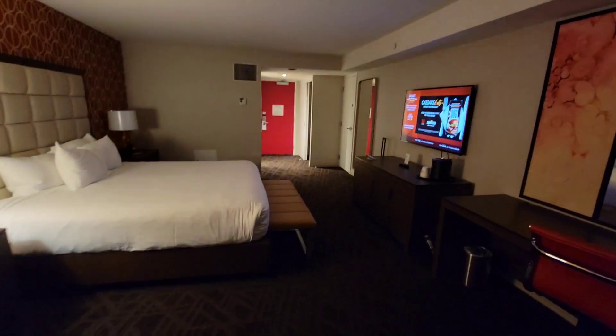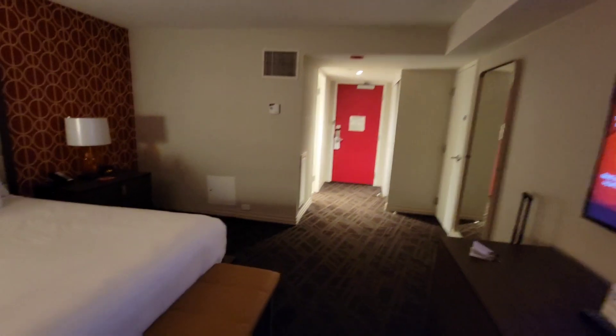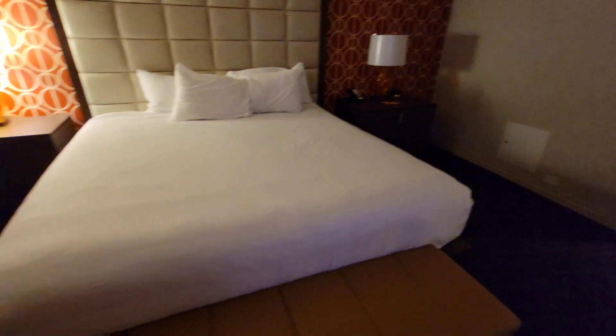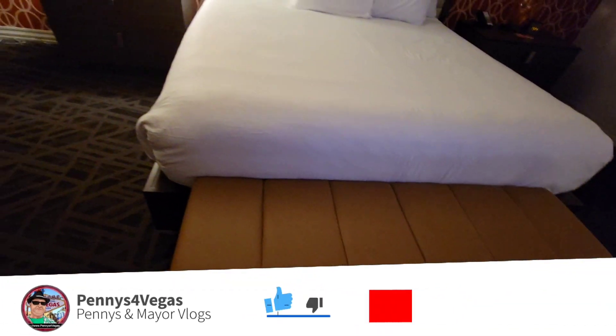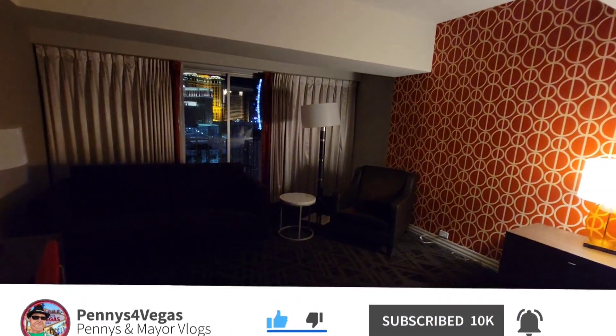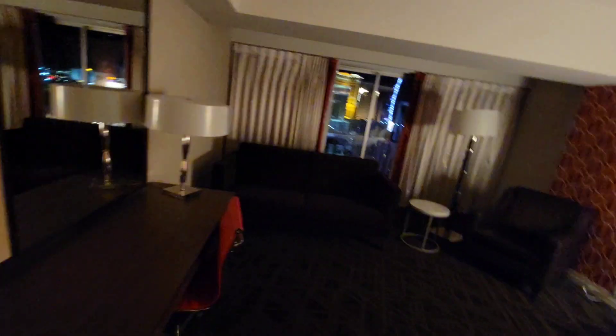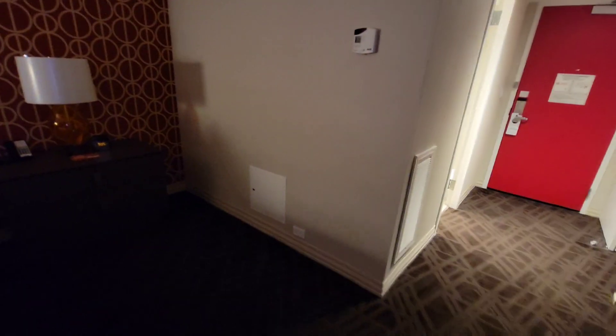It's going to take a while for this room to cool down. I'm really blown away with it. There's lots of chairs in here — got the couch, the lounge chair, a chair at the desk, and this thing you can lay on. The bed — all good.